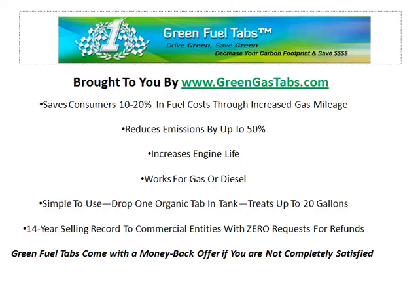Our Green Fuel Tabs come with a money-back guarantee if you are not completely satisfied. Just click the link below this video to try your Green Gas Tabs today.